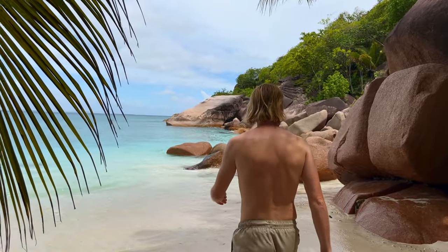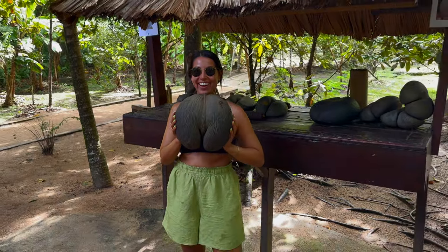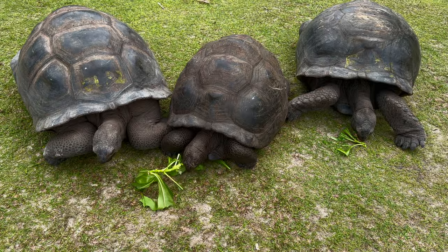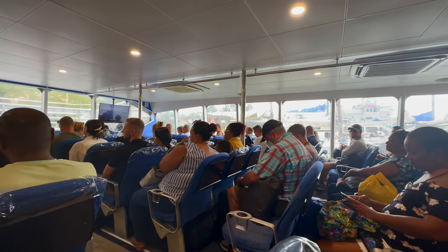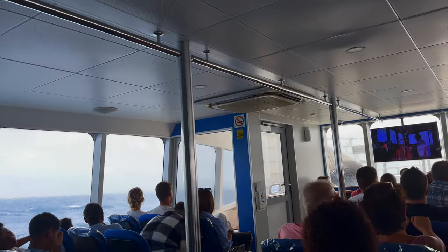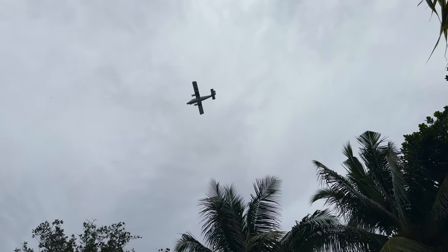Praslin is a true paradise for beach and nature enthusiasts, home to the rare Coco de Mer and a gateway to Seychelles' giant tortoise. Little tip: are you prone to seasickness? Ensure you have the right medication. The sea can get quite rough, causing discomfort for many on board. If you prefer not to travel by boat, you can also take a plane.